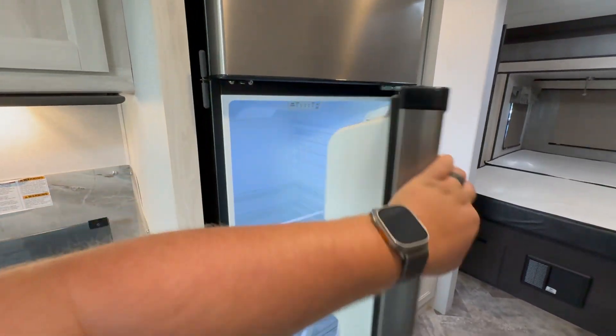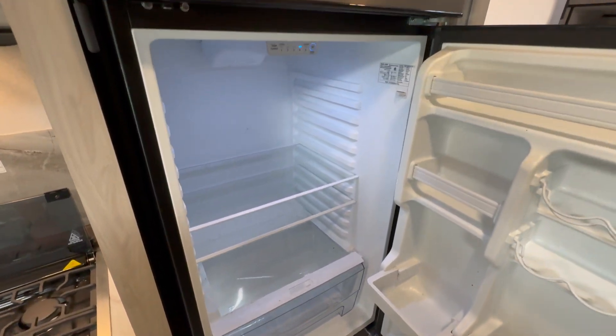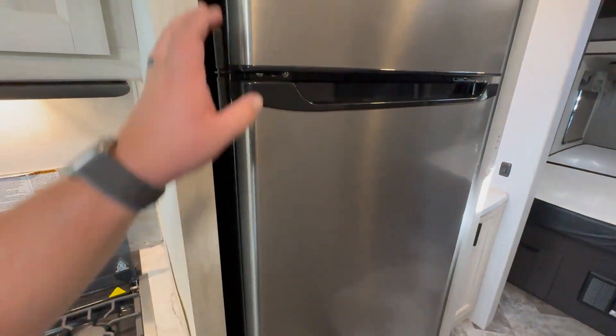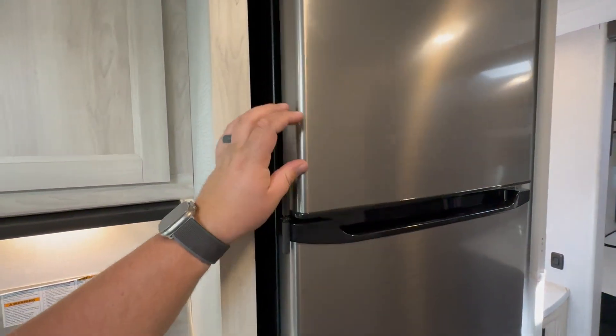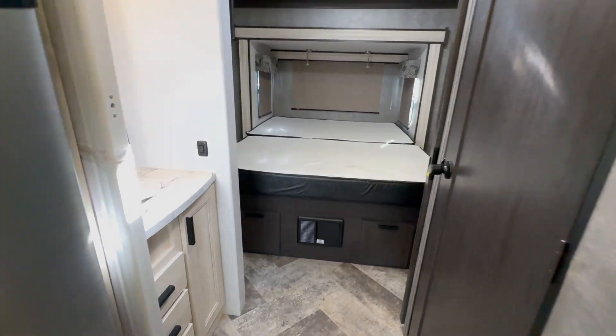This is a 12-volt fridge. A couple of benefits of that — you're going to get a bigger, deeper fridge, and it runs just off of 12 volts and only takes about an hour to cool down, which is great. Pretty good freezer capacity in this guy as well.